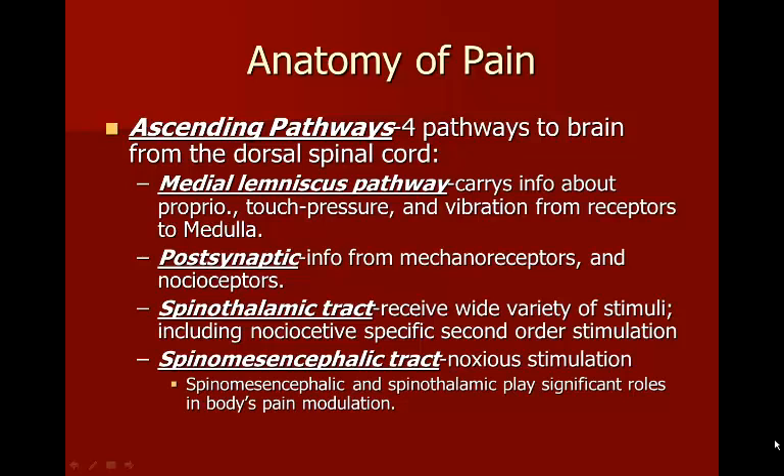The spinal mesencephalic and spinothalamic tracts play significant roles in the body's pain modulation. If you break down the word 'spinal mesencephalic,' spino means spine, 'mesen' is an old Greek or Latin word meaning old, and cephalic refers to the brain. So this is essentially the old spinal-brain track. Scientists think that through hundreds of thousands of years of evolution, we all had this one track through which all pain and stimulation traveled.